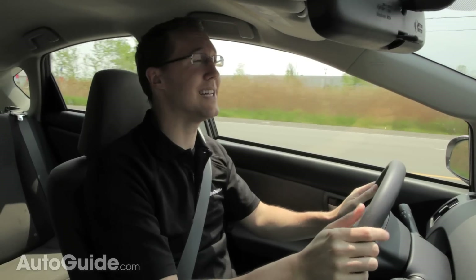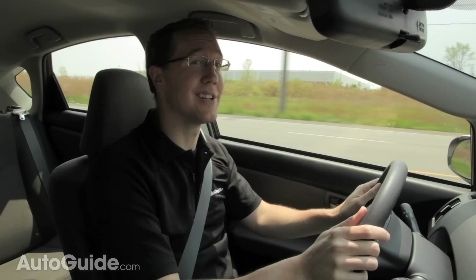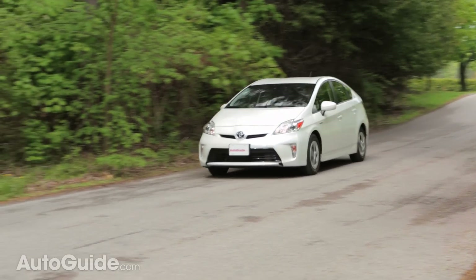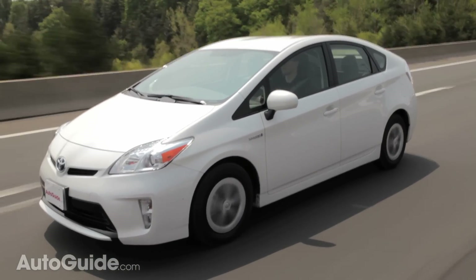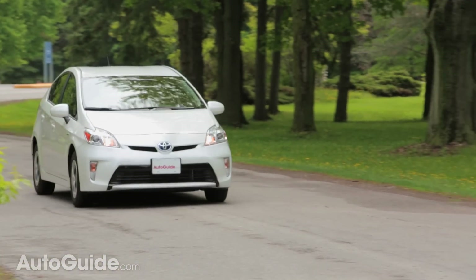So is the Prius as dull to drive as its reputation would have you believe? Unfortunately, yes. So why would you want to drive a car like this? Simple: fuel economy. In the Jetta Hybrid, I got 48 miles per gallon, which really impressed me and is actually better than their claimed numbers. In this car, however, I got 62 miles per gallon.